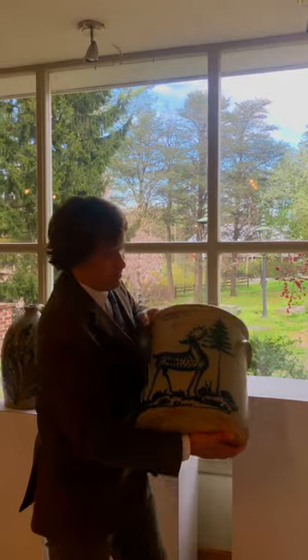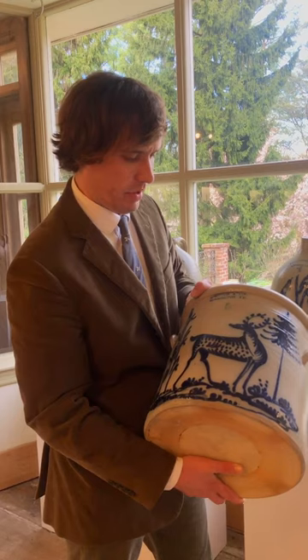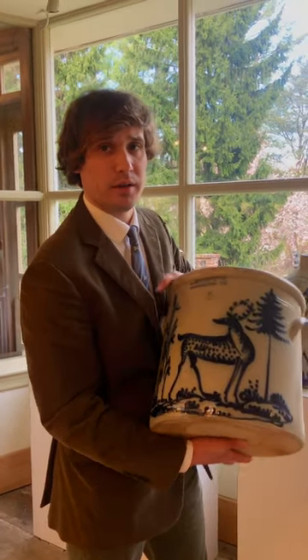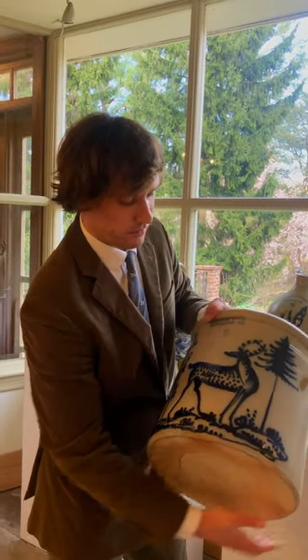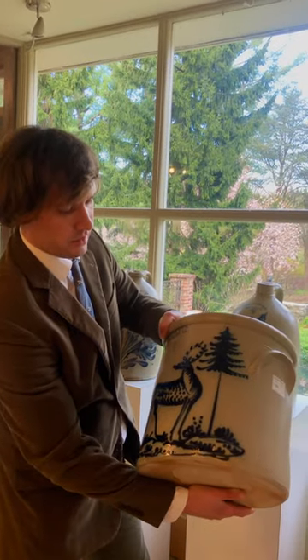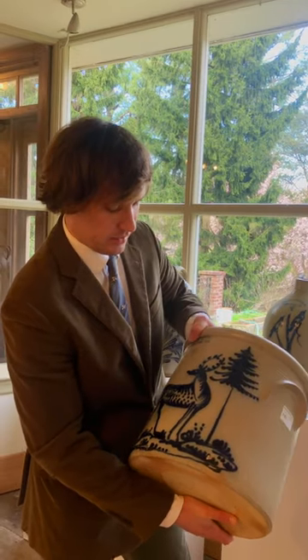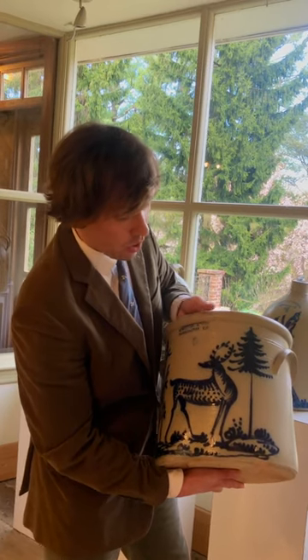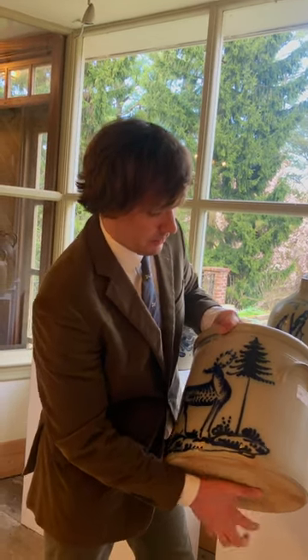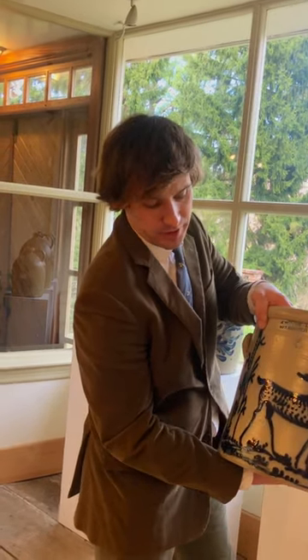This is one of the best deer designs we've had, and I believe it's the best Norton deer that we've ever had on a crock. You can see it just kind of speaks for itself, just how elaborate that slip trailing is. We have this great large stump on one side, the deer is standing - which is very desirable - and he's looking behind him kind of in an alert pose. And then there's the pine tree to his right and all that ground cover below. The mark at the top is J. Norton and Company, Bennington, Vermont, used circa 1860.